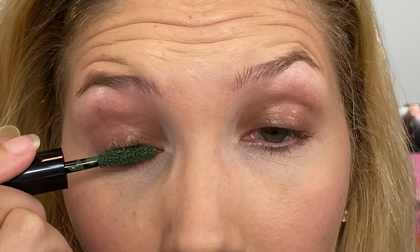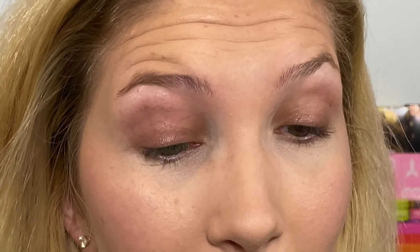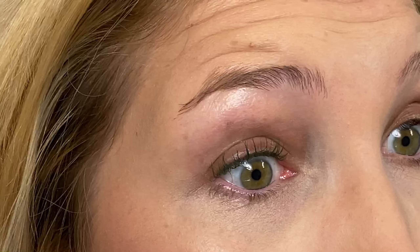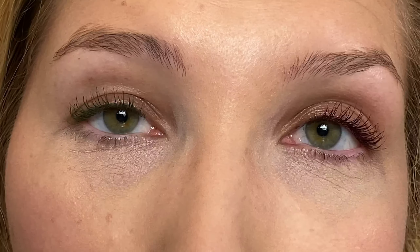I'll put all three next to each other on the camera so you guys can see what they all look like. Now that we're zoomed in, I'm going to test out the mascaras to show you guys the colors. First, Ivy League — wow, this shows up way better than I thought it would. And then Miss Merlot, the burgundy shade. Here is the green and the burgundy right next to each other — I love how these shades look on my eyes.